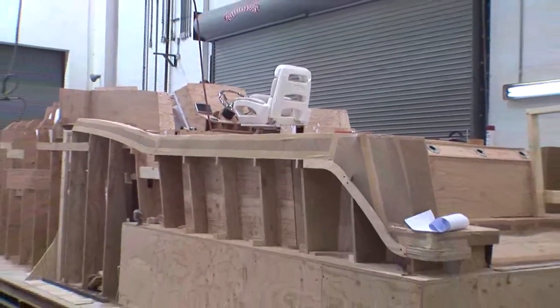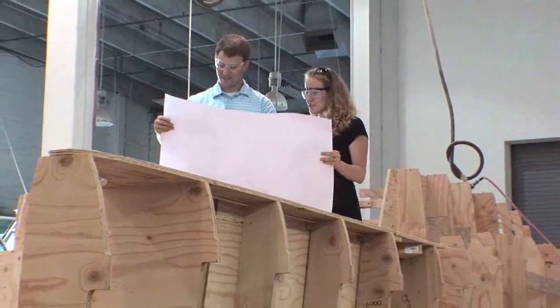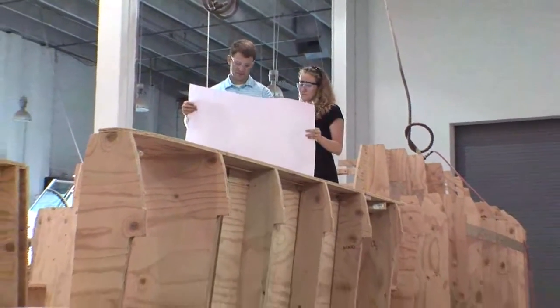The final step in the design phase is the formal approval of the design and its features. Once this is completed, the detailed engineering phase takes place.